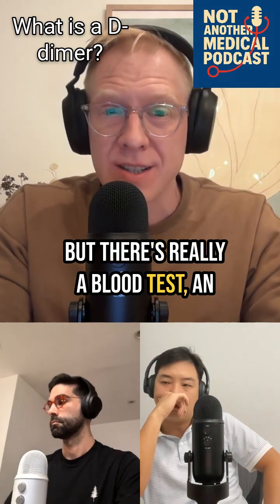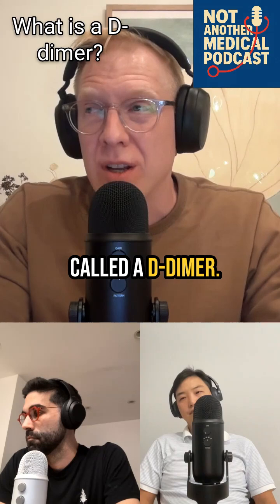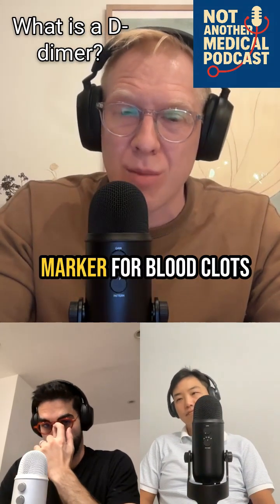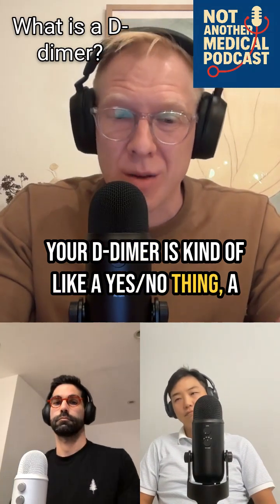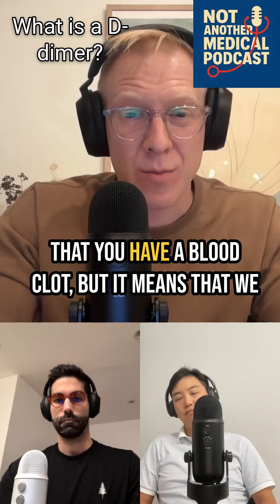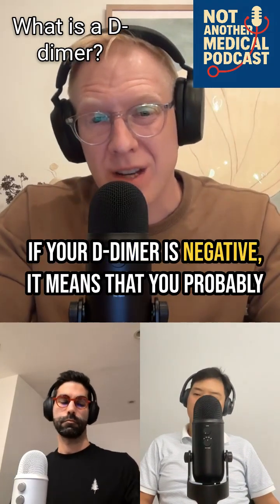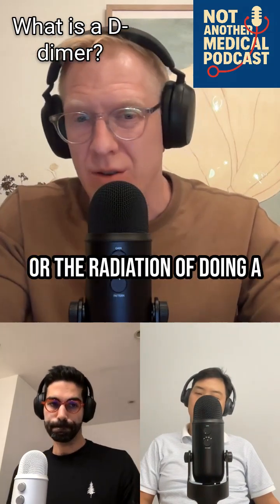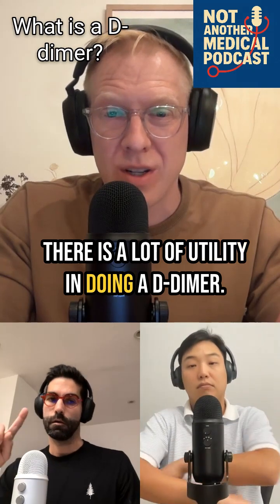There's really a blood test, an ultrasound, and a CT scan. The blood test we use is called a D-dimer, which is a nonspecific marker for blood clots. It's kind of a positive/negative thing — if your D-dimer is positive, it doesn't mean you have a blood clot, but it means we need to go on to do other tests. If it's negative, it means you probably don't have a blood clot, saving you the time of an ultrasound or the radiation of a CT scan. There is a lot of utility in doing a D-dimer.